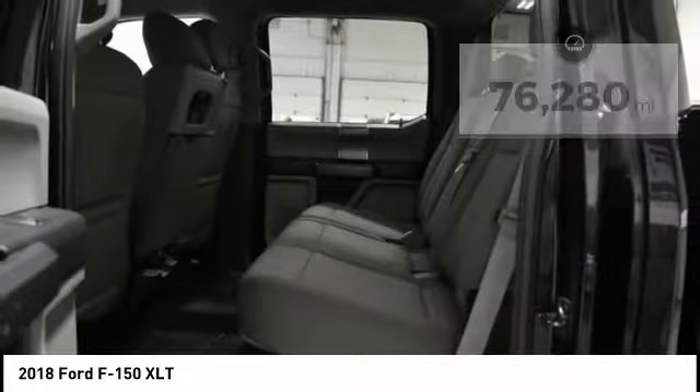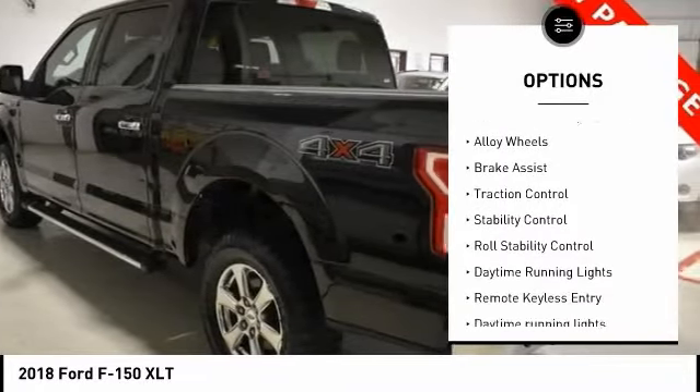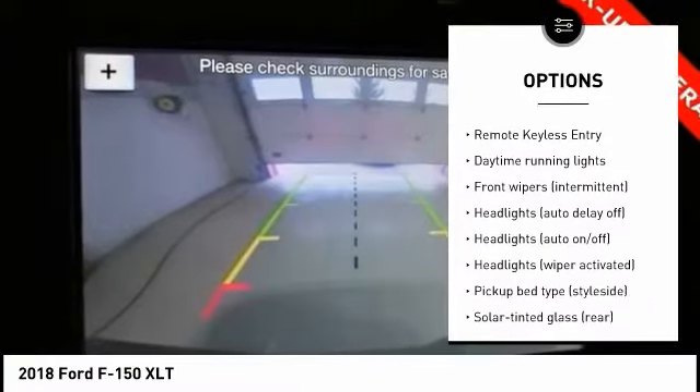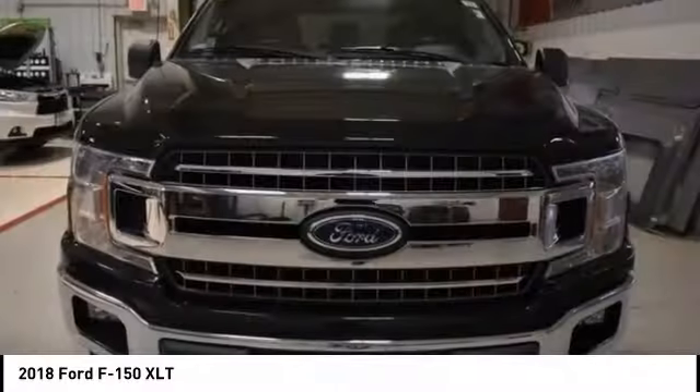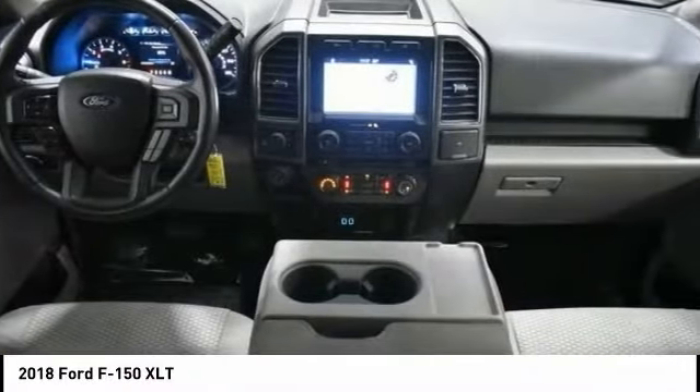Here are some of this vehicle's great options: tire pressure monitoring system, electronic parking brake, electronic stability control, alloy wheels, brake assist, traction control, stability control, roll stability control, daytime running lights, remote keyless entry.